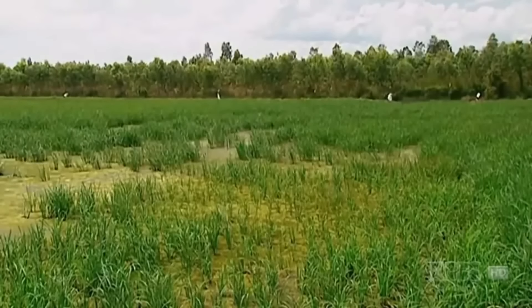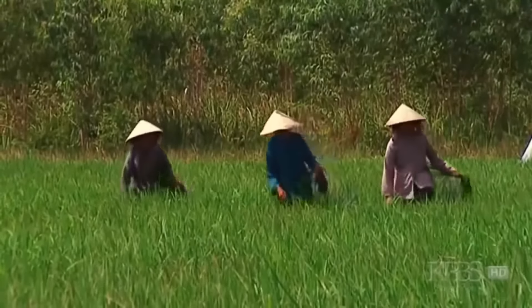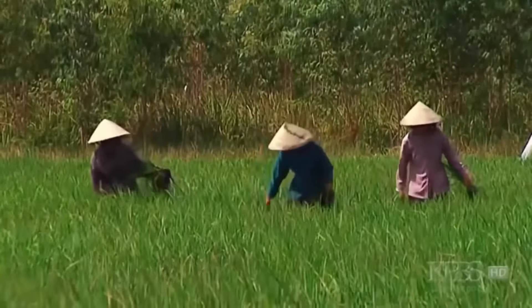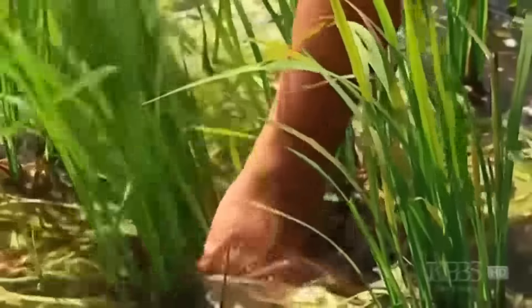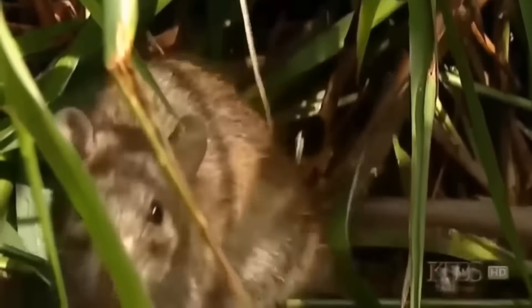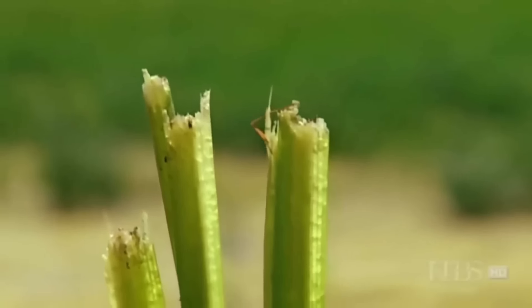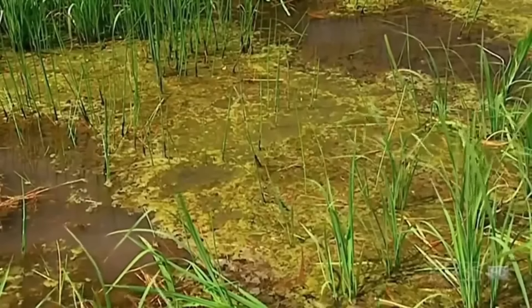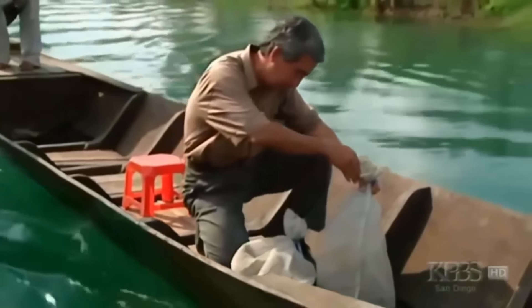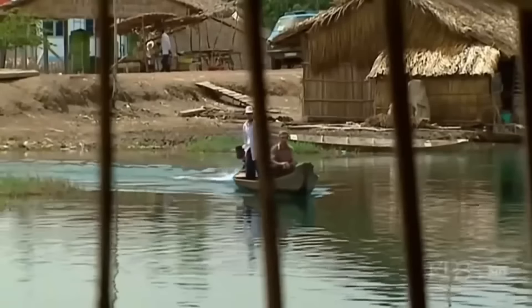Getting rid of snakes anywhere is never the good idea it might seem. Farmers in Vietnam didn't value the many snakes that once lived in the paddy fields until they vanished. The snakes were trapped for food, and the rice crop was attacked by rats. A third of the country's crops was devastated by the rodents. Only the return of natural predators, such as pythons, could save the farmers' livelihoods.